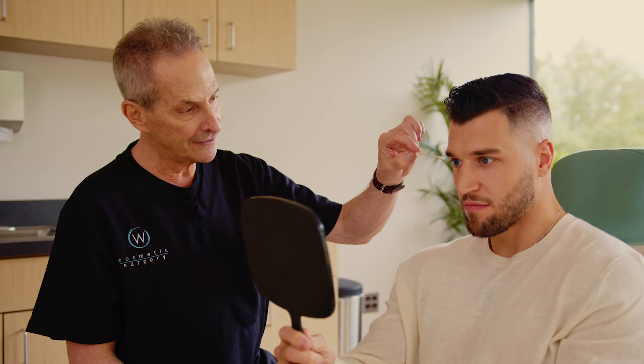Blepharoplasty can address a variety of concerns, including drooping of the eyelid, asymmetry of the eyelid, excess skin and fat in the upper and lower eyelids, and it can even manipulate the position of the outer corner of the lid. In some cases, it's actually a reconstructive problem, not one that's just cosmetic.